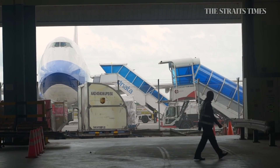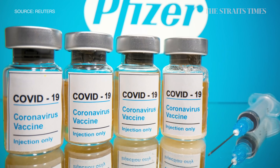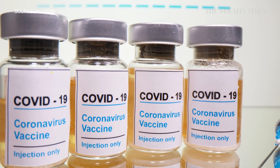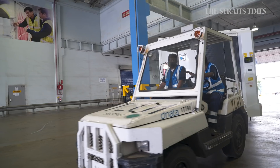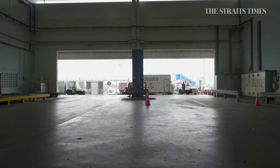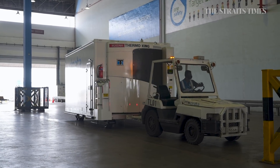The first batch of COVID-19 vaccines could arrive in Singapore very soon. As some vaccines require temperatures as low as negative 70 degrees Celsius, they need to be distributed in a series of transportation and storage links called a cold chain to ensure their viability. Here's a closer look at how the vaccines will be transported via this cold chain to reach the population.